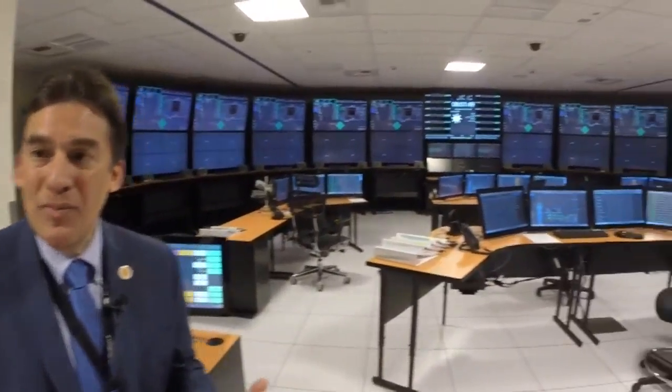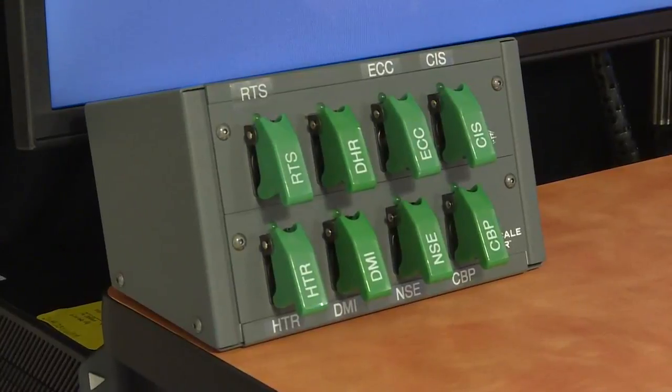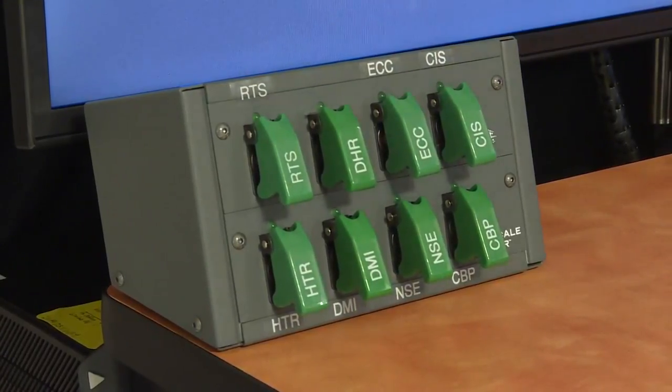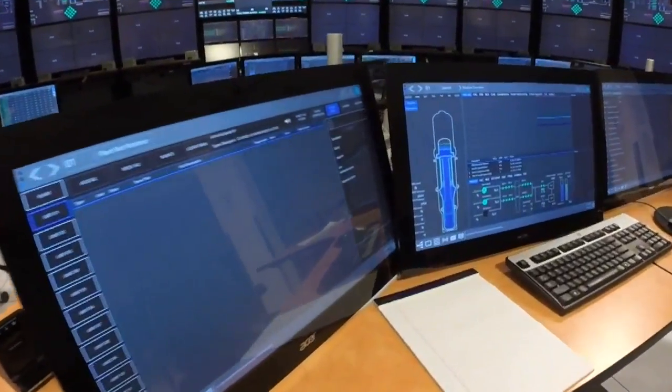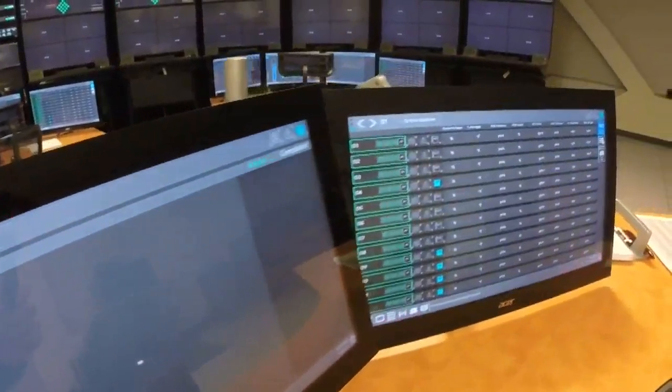Dr. Jose Reyes worked on the idea while he was a nuclear engineering professor at Oregon State University. They built a complete mock-up of their control room. After some traveling, he saw the need for clean energy in areas that couldn't sustain the cost and size of a conventional nuclear power plant. It could be built in a factory, making it less expensive with very high quality control. It could be shipped by rail, barge, or truck to a site, and then installed.